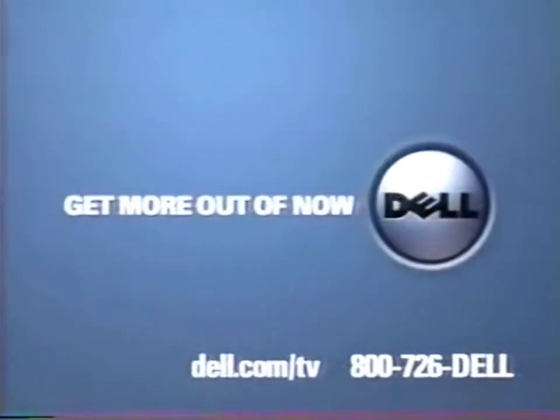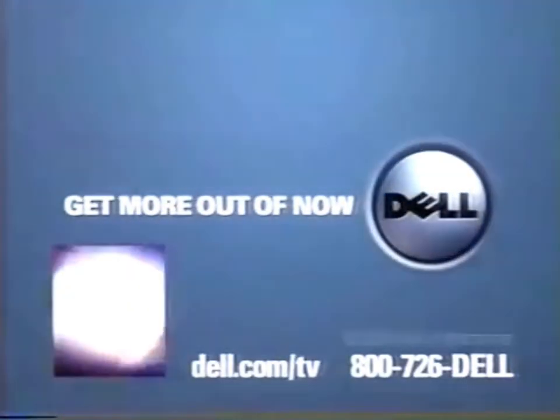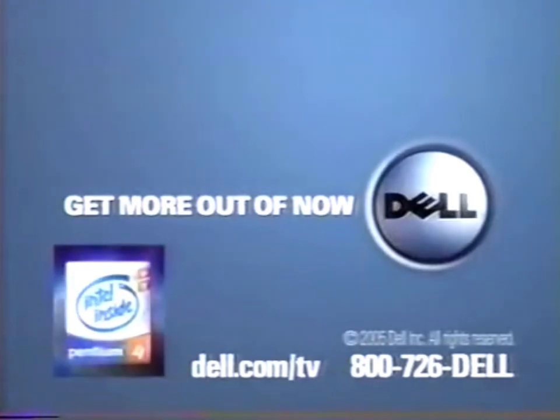Get more out of multimedia with Dell. Get more out of now. Dell PCs use Intel Pentium 4 processors with HT technology.